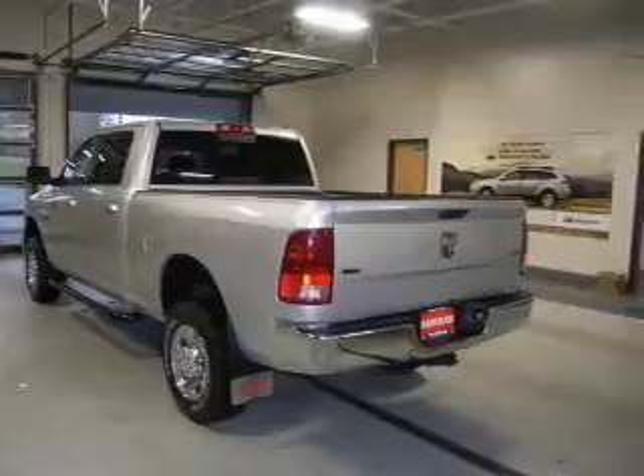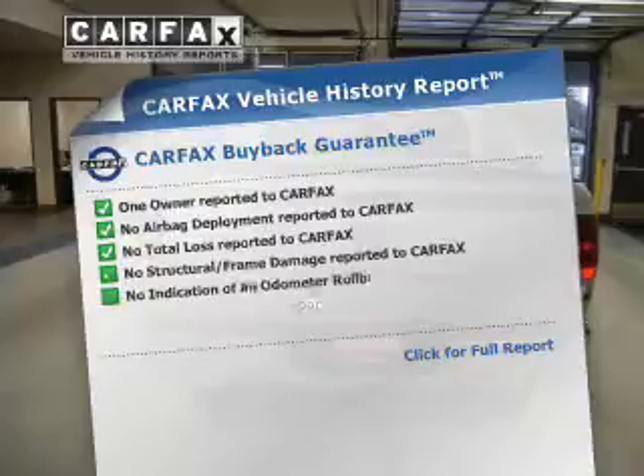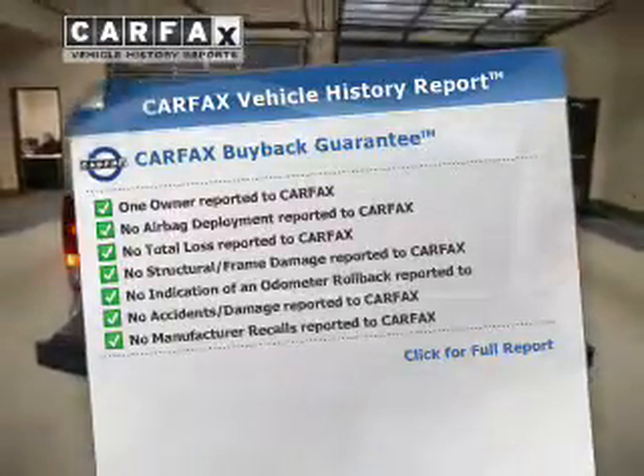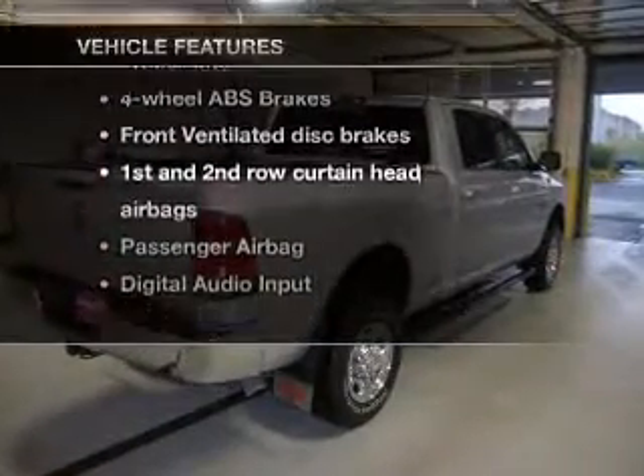Brake safely with the anti-lock braking system. Rest easy knowing this vehicle comes with a Carfax vehicle history report from Carfax, the most trusted provider of vehicle information. Plus, enjoy these notable features that are included in this vehicle.